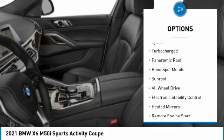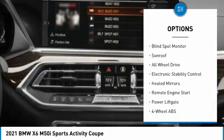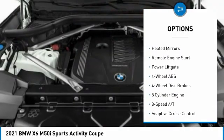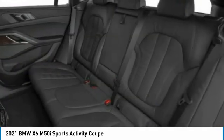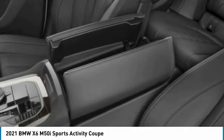Tire pressure monitoring system, turbocharged, panoramic roof, blind spot monitor, sunroof, all-wheel drive, electronic stability control, heated mirrors, remote engine start, power lift gate.